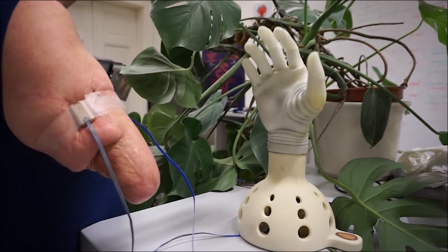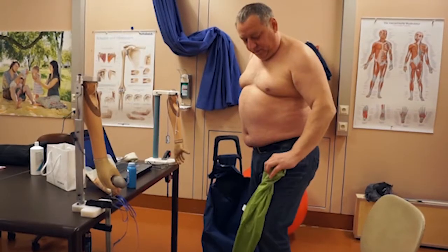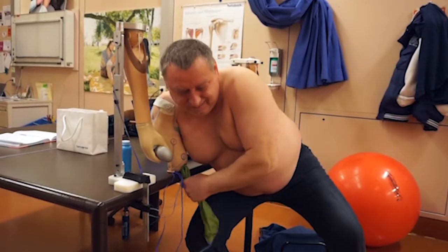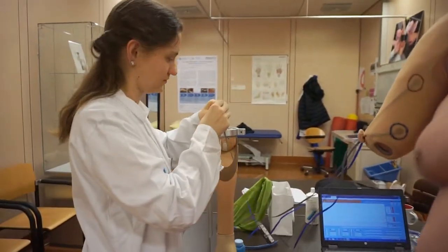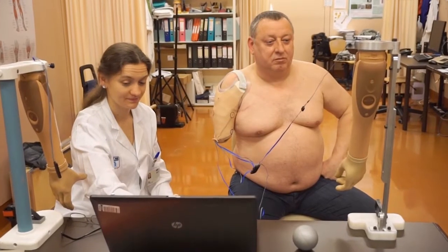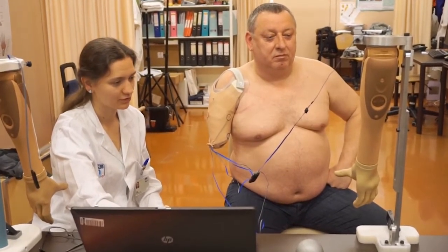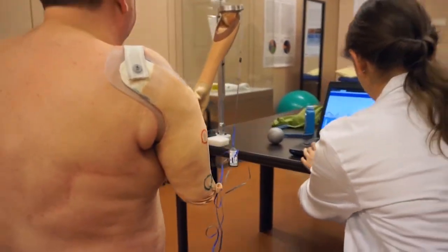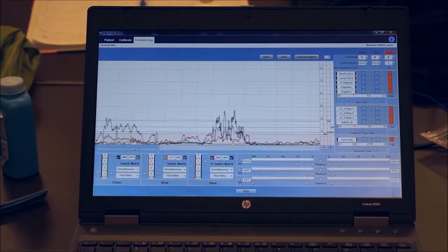Such a prosthesis is controlled by the muscle signals in the patient's residual limb. Learning how to control a myoelectric prosthesis can be a discouraging experience. Patients have to learn how to control a robotic arm by sending their thoughts down their nerves to contract the muscles they still have left at the stump.